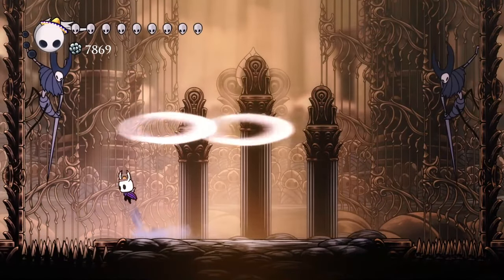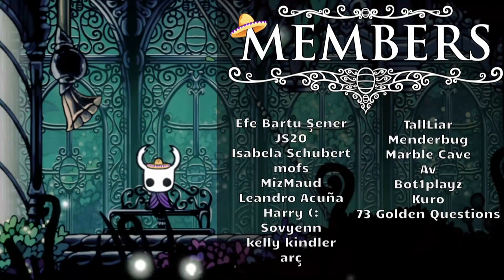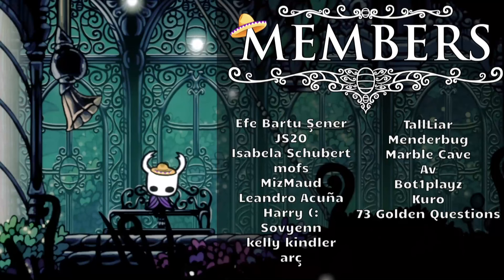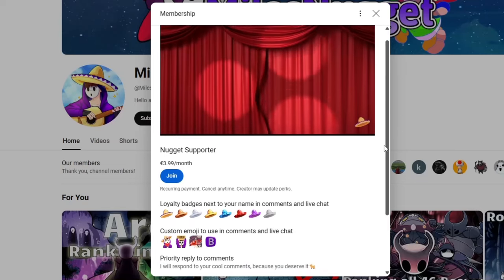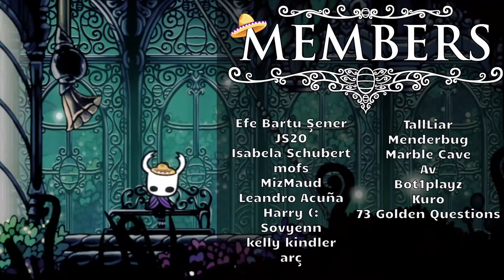Thank you so much for tuning in and please feel free to share your favorite parts of the music and sound design of this game — I'm sure there's still a lot to talk about. Thank you so much to my members: Bot1Place, Kuro, AV, Savien, and Mismouth. Thank you for supporting the channel. You can consider becoming a member to get exclusive posts and emojis and most likely more in the future. Thank you all so much for watching, and I'm signing off. Bye!